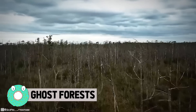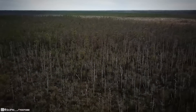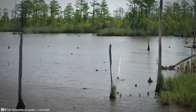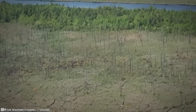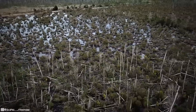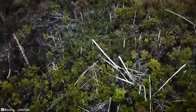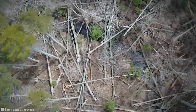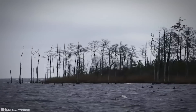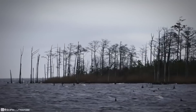Ghost Forests. As storms and droughts increase and sea levels rise from our changing climate, forested wetlands up and down the Atlantic coast are transforming from vibrant ecosystems to forests filled with dead or dying trees. Large patches of trees are dying simultaneously, and saplings aren't growing to take their place — and it's because of the insidious role of salt.